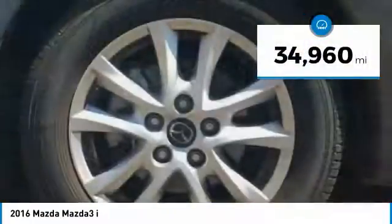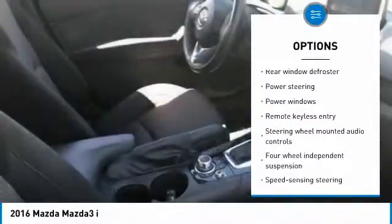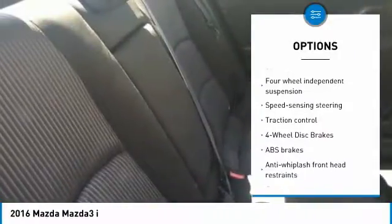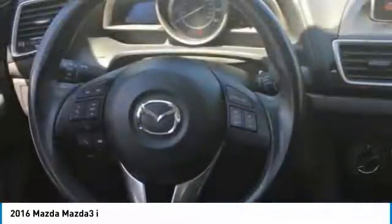This vehicle has less than 35,000 miles. Here are some of this vehicle's great options: traction control, air conditioning, dual airbags, Bluetooth, one owner, power steering, four-wheel disc brakes, power windows, rear window defroster, and trip computer. This beauty is sure to make you the talk of the neighborhood, so call or drop in for a test drive today.